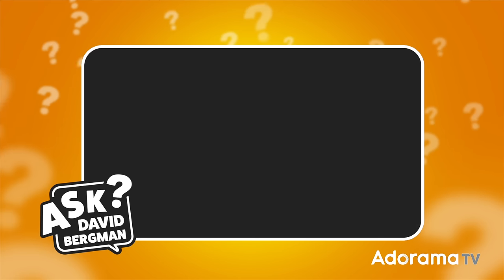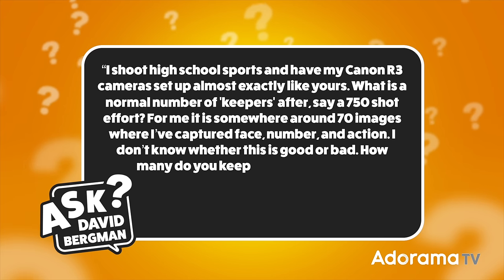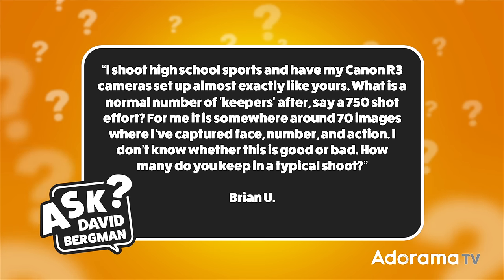Today's question was sent in by Brian Yu and he wants to know: I shoot high school sports and have my Canon R3 cameras set up almost exactly like yours. What is a normal number of keepers after, say, a 750-shot effort? For me, it's somewhere around 70 images where I've captured face, number, and action. I don't know whether this is good or bad.